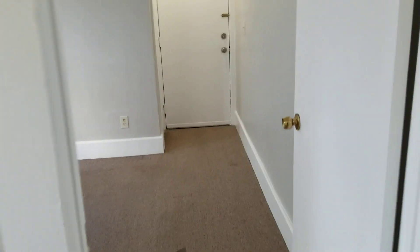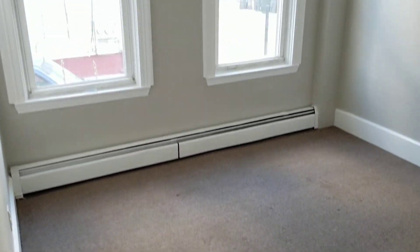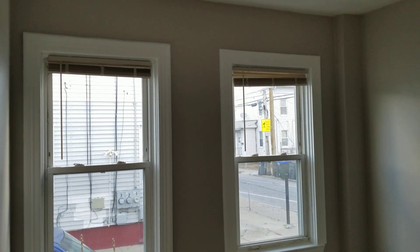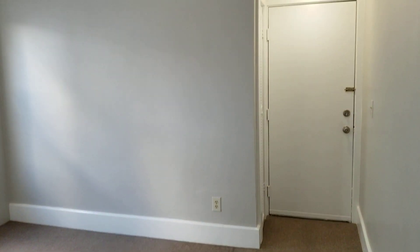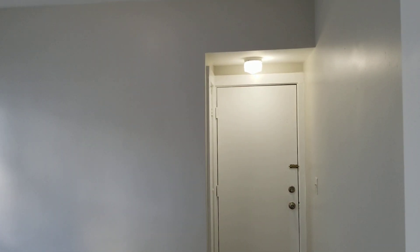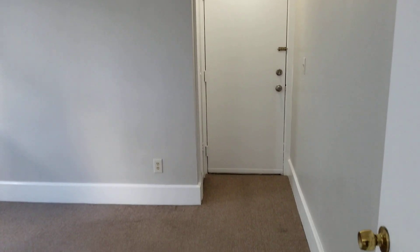Through this door you have the bedroom — fresh paint and carpet flooring once again. It's perfect for a full or full XL bed set, which would probably be the largest I would go. You do have your own closet space right in that corner, and the front entryway to your unit is also housed in the bedroom.